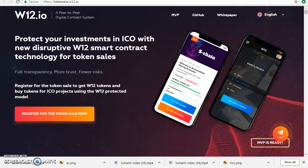Hello everyone. In this new video I want to introduce the W12 project. W12 protects your investments in ICO with new W12 smart contract technology for token sales and boosts up to 87 times full transparency.